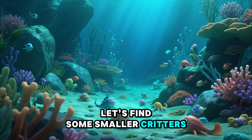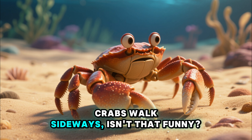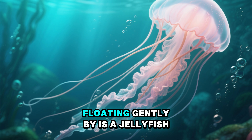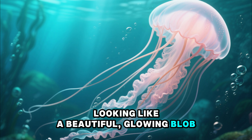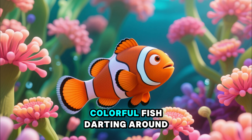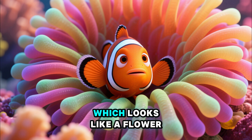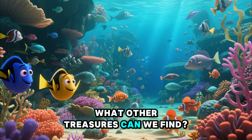Let's find some smaller critters. See that one with a hard shell and a big pincher? That's a crab. Crabs walk sideways — isn't that funny? And buried in the sand, you might find a clam, which has two shells hinged together. Floating gently by is a jellyfish, looking like a beautiful, glowing blob. But be careful — some can sting. And look at that tiny, colorful fish darting around. That's a clownfish, just like in the movies. It loves to hide in the sea anemone, which looks like a flower but is actually an animal.